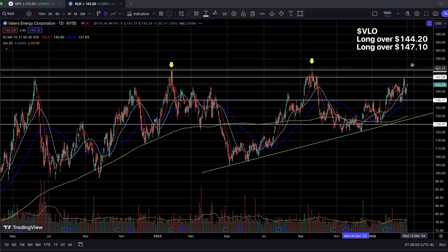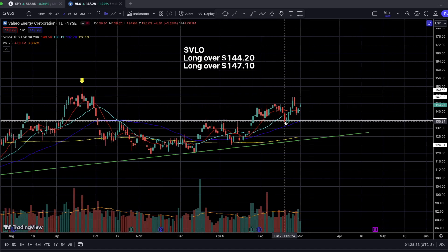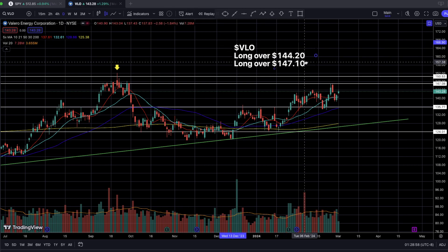On the daily timeframe, we have yet again a micro base forming here, just like what we saw in SWKS. We have a micro flat base where the price has been consolidating between $144 and $135.50. Last week, it actually attempted to break over this tiny micro base over $144 with very, very low volume. That is the reason why we saw a nice rejection at this $147 resistance level also seen on the weekly timeframe. Eventually it came right back down within the parameters of this micro base between $135.50 and $144.